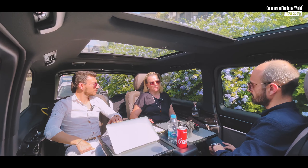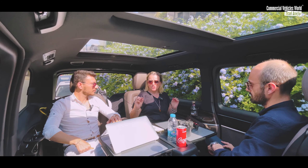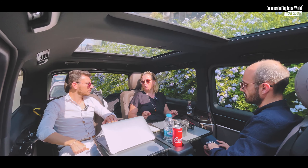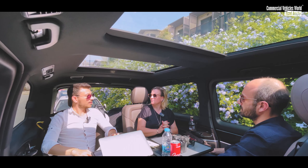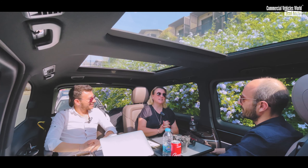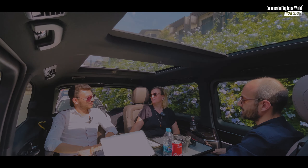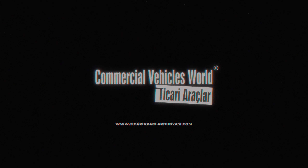İnanın bugüne kadar birçok araçla birçok yere gittim; binek araçta da gittim, ama bir hafif ticari aracın bu kadar keyifli olduğunu ilk kez anladım. Belki reklam gibi oldu ama söylemeden geçemedim. Hadi İstanbul'a dönelim arkadaşlar. İzlediğiniz için teşekkür ederim.